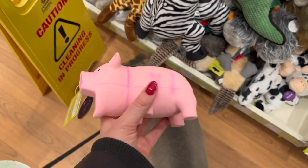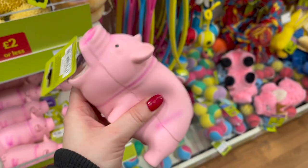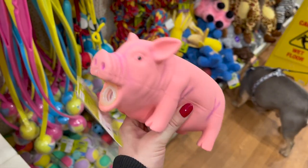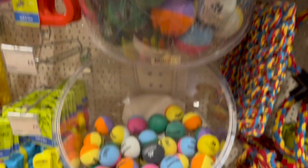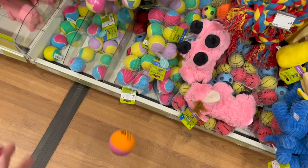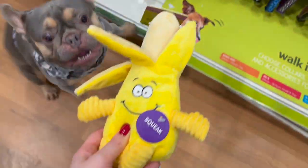These pigs are Leo's absolute favourites — £3 for the smaller one. They're really good but they do get destroyed quite easily. The bigger ones are £5. These balls from Pets at Home are actually really good — two different sizes: bigger ones for £3 and smaller ones for £2. I really love these because they do actually bounce. And Leo loves this banana — I think it's £2 or £3. He literally loves it.